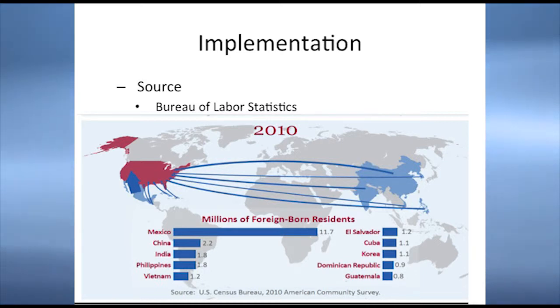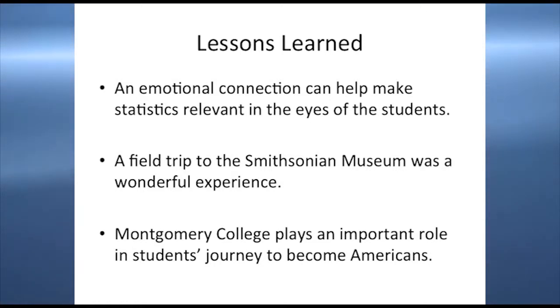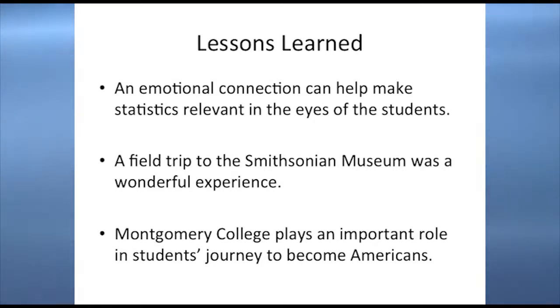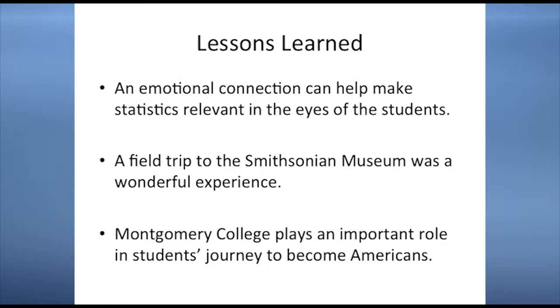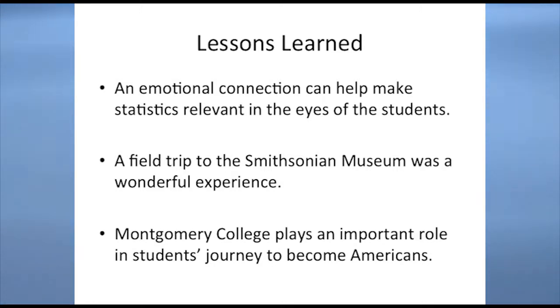One of the problems in the statistics course is that students don't really see statistics as relevant to their activities and their lives. I tried to make an emotional connection between the things we learned and students' lives. This trip to the Smithsonian Museum was a great experience — for some students it was a first. Some students brought their friends, their kids; one student brought her sister. And what I learned from the papers is that Montgomery College plays a huge role in immigrants' assimilation to this country.